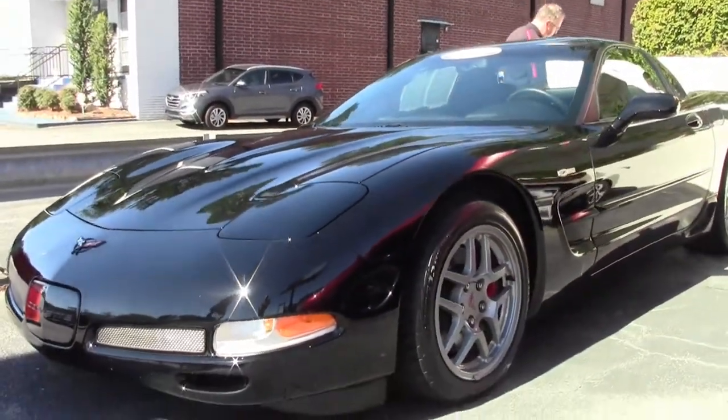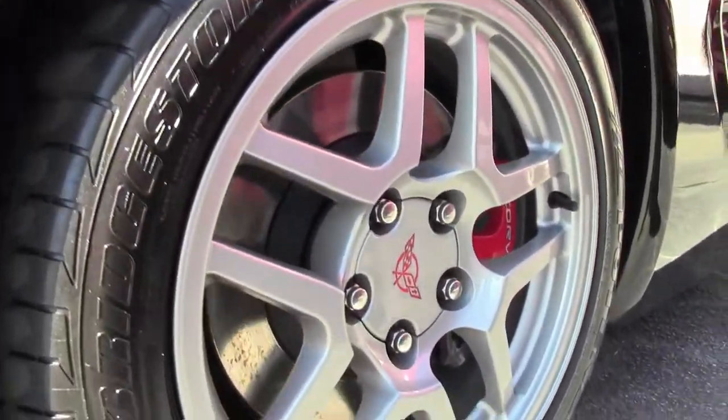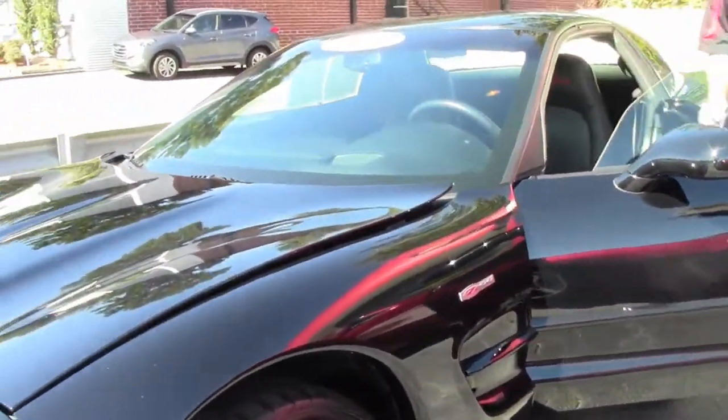It is wearing a set of Bridgestone Potenza tires. And the interior, paint, and wheels are all in excellent shape.